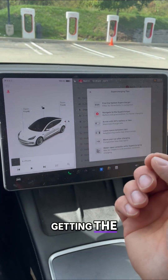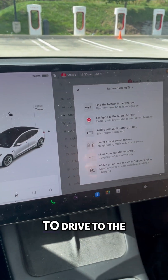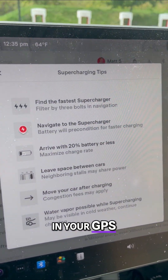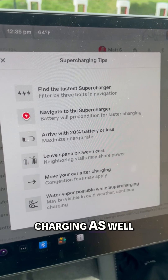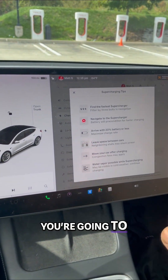One tip is getting the fastest charge by navigating to that supercharger — you actually want to drive there with the location set in your GPS, which will get you faster charging. Did you know the lower your battery, the faster charge rate you're going to receive?